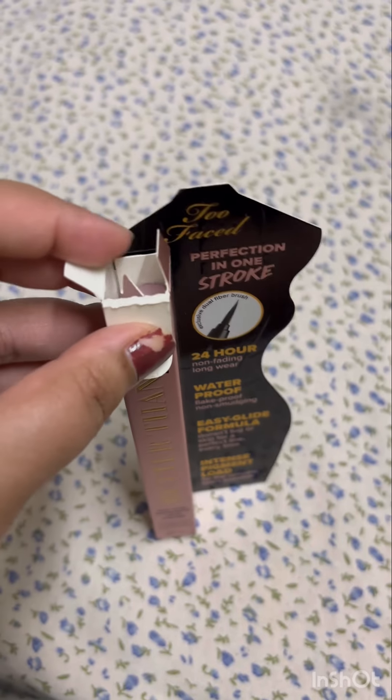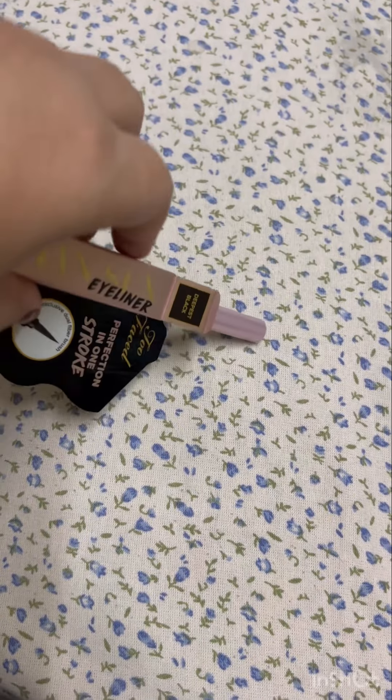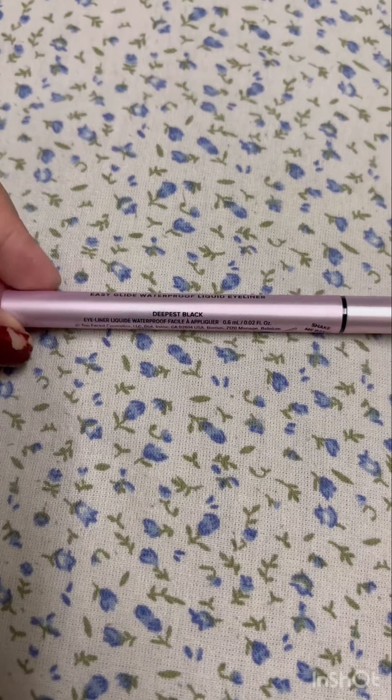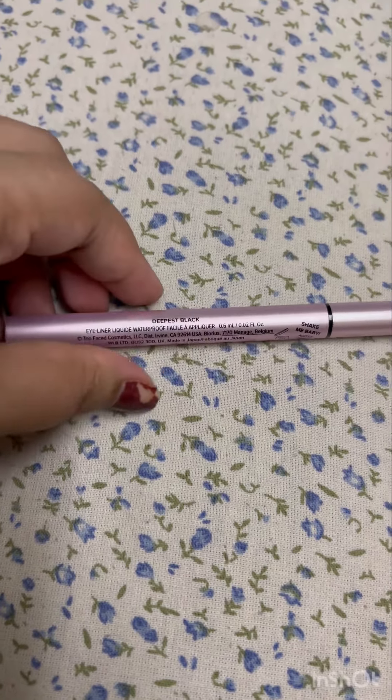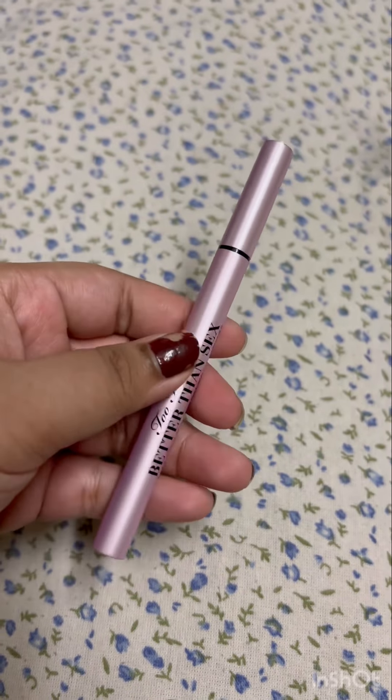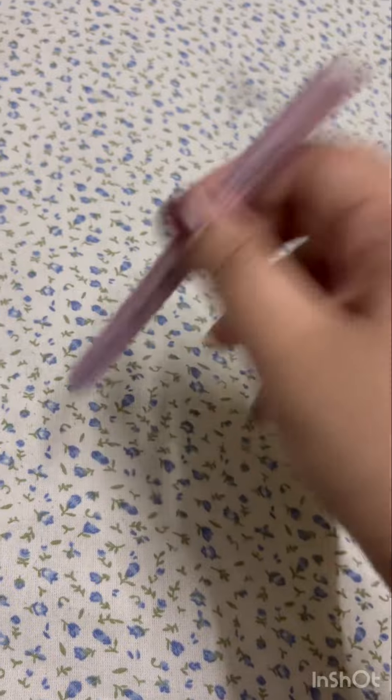First thing is the packaging — it's in the shade Deepest Black and the wand eyeliner itself is so beautiful. It is a rose gold colored one, very lightweight, easily slips into your vanity, and you feel like it's not even there. It's just like a pen.